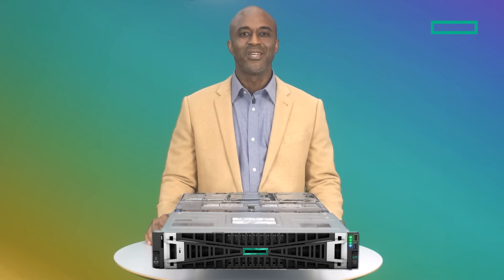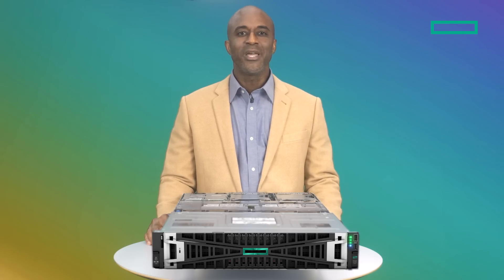AI has become increasingly widespread in a variety of industries, and the demand for powerful computing resources to support these applications has grown in tandem. By introducing the DL3ADA server into the marketplace, HPE is basically offering an entry-level AI solution that meets these demands on three fronts.